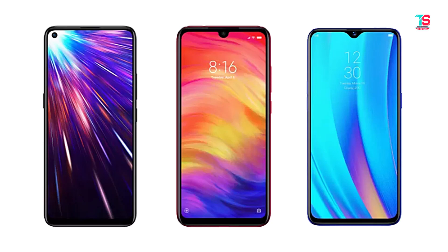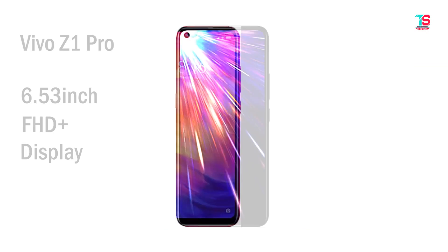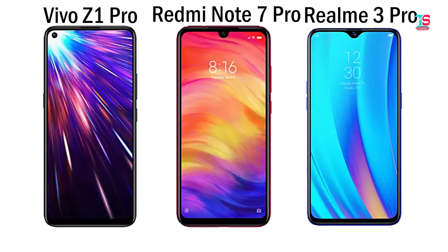For the display, all three mobiles have Full HD Plus IPS LCD displays with a 19.5:9 aspect ratio. The Redmi Note 7 Pro and Vivo Z1 Pro both have 6.53-inch displays. All three share 1080x2340 pixel resolution. The pixel density is 405 PPI for the Redmi Note 7 Pro and Realme 3 Pro, while the Vivo Z1 Pro is 395 PPI. Image sharpness is better with the Realme 3 Pro and Redmi Note 7 Pro.